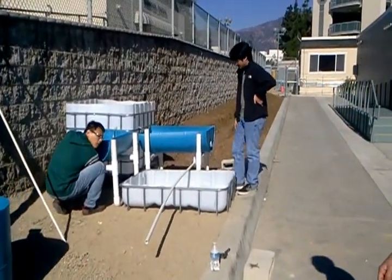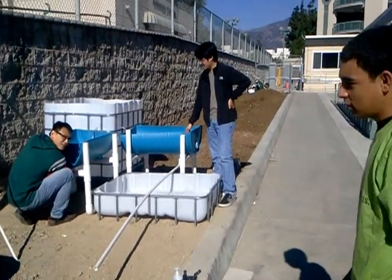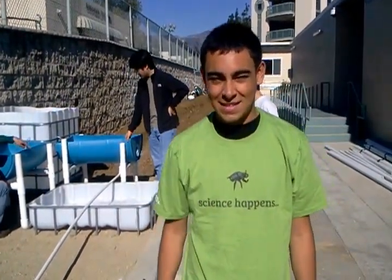This is a cool hybrid system where he uses a raft grow bed and a media grow bed. That's all I have for you today. Check us out, like us on Facebook. Thanks.